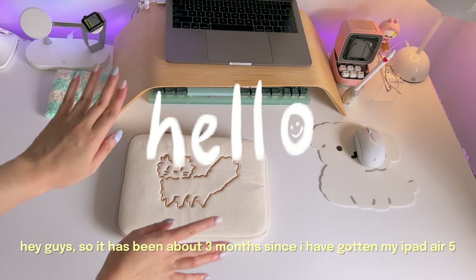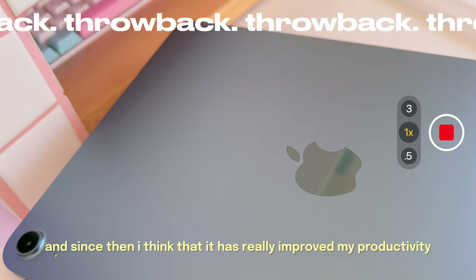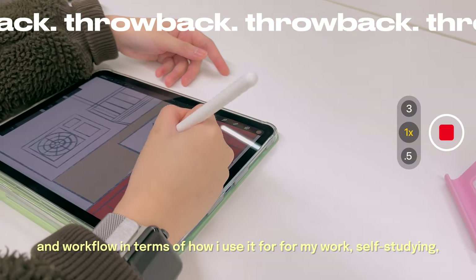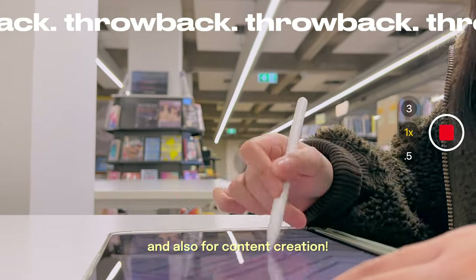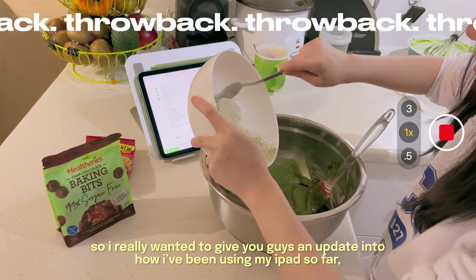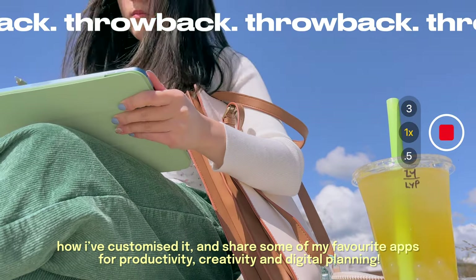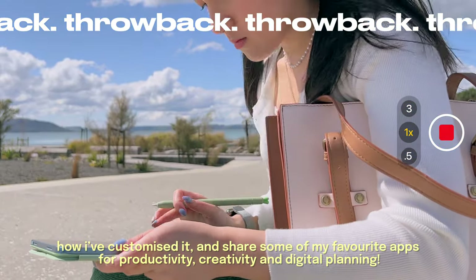It's been about three months since I got my iPad Air 5, and since then it has really improved my productivity and workflow in terms of how I use it for work, self-studying, and content creation. I really wanted to give you guys an update into how I've been using my iPad, how I've customized it, and share some of my favorite apps for productivity, creativity, and digital planning.